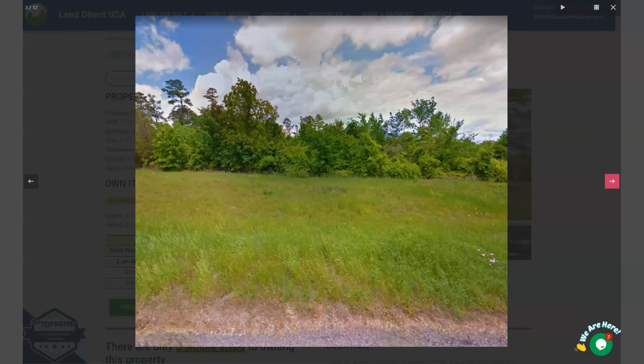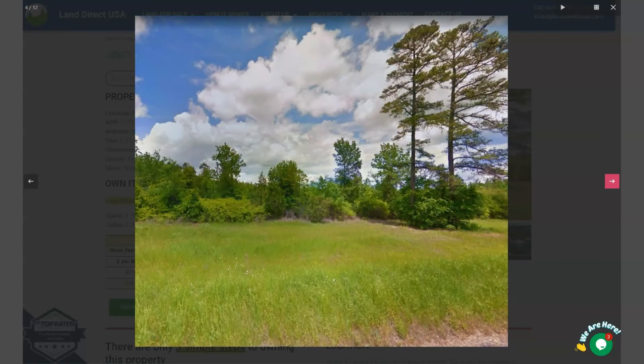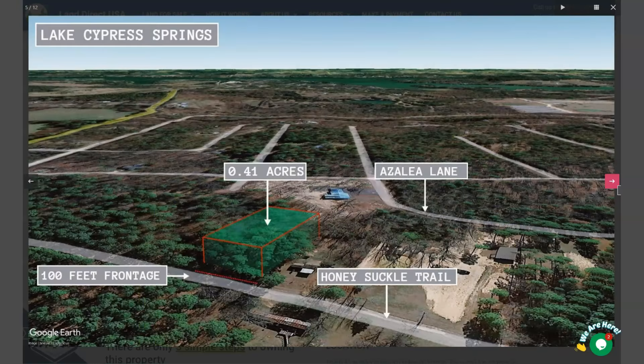Here are some actual photos. Now Mount Vernon is a small city located in the northeastern part of Texas. It is the county seat of Franklin County and has a population of around 2,700 people as of the 2020 census.